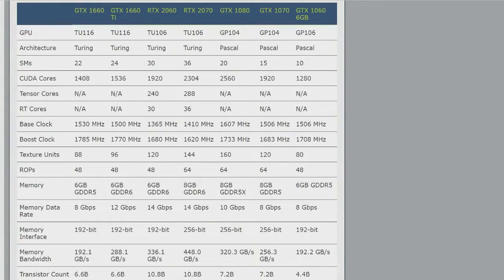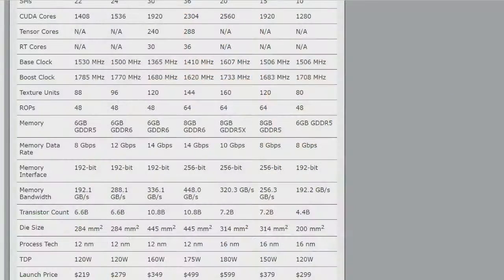Was the 1660 Ti kind of a replacement for the 1060? That was my narrative with the last review, but this one straight up is. It drops right into that $219 price point where six-gigabyte 1060 cards have been selling. NVIDIA said it would be about 15% faster than a 1060 six-gigabyte, and it actually was a little greater than that — gains of up to 27% at 1080p, or as low as 2.5% in Ashes of the Singularity.